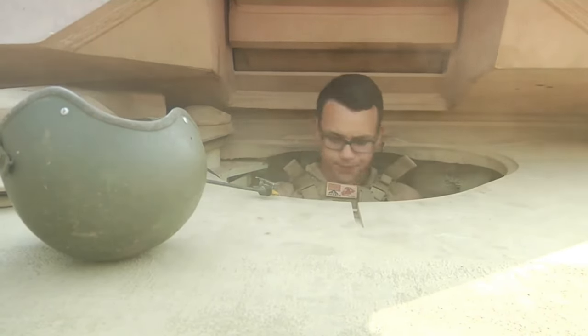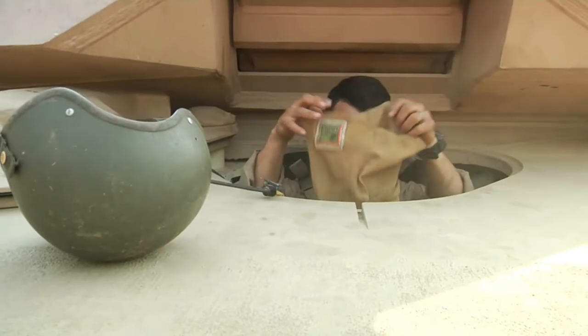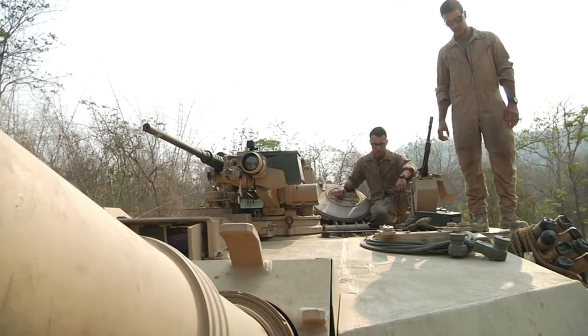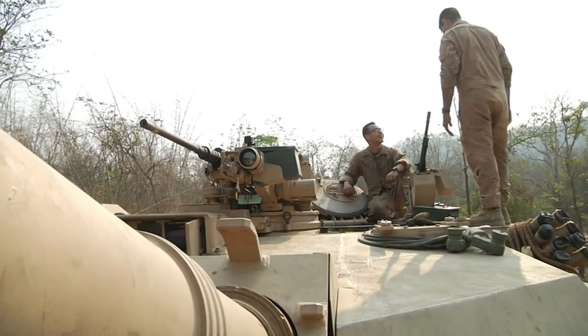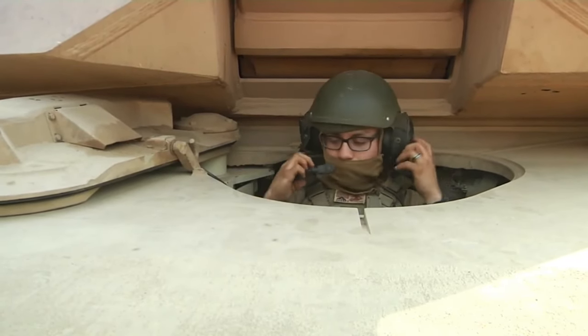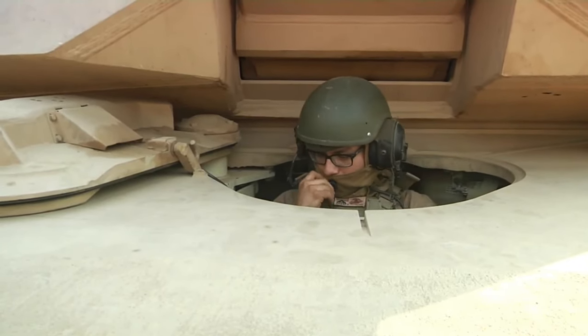The 22.6-tonne Stingray, armed with an L7A3 105mm rifled gun, capable of firing 105mm NATO shells, is a light tank produced by Textron Marine and Land Systems Division, formerly Cadillac Gage, in the United States.